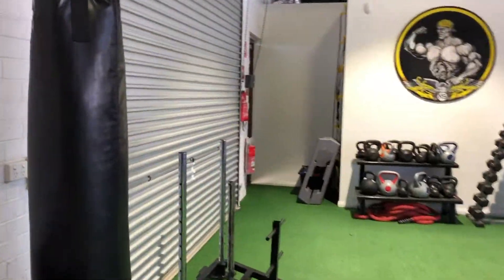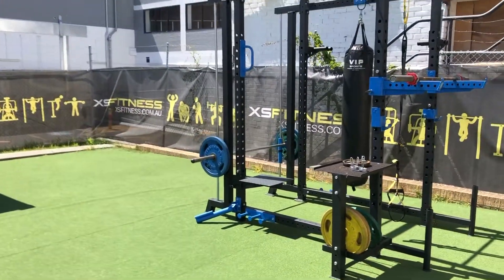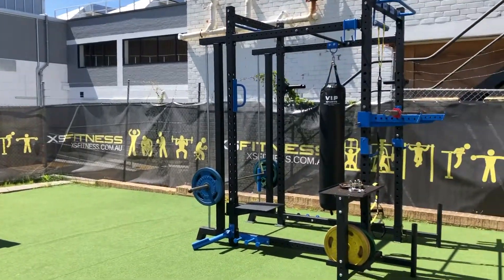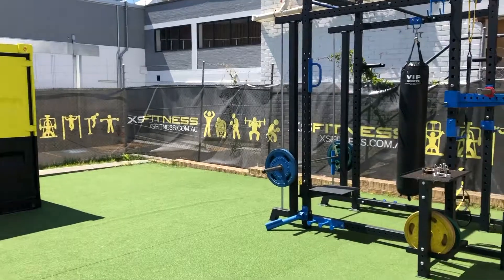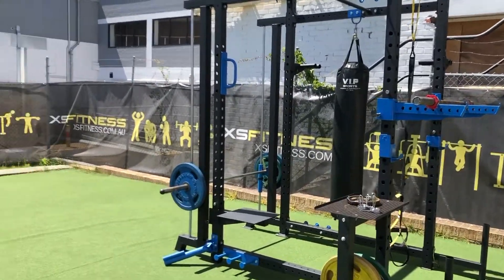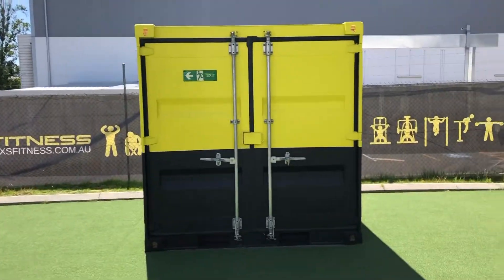There's a roller door that leads to our outdoor training area. It's a bit hot today when I'm filming, but it's beautiful out here at sunset and in the early mornings. Everyone drags the gear out here through the roller door. We've got a permanent rig set up here, and this is the only one of its kind in Perth as far as we're aware. So if you want something special, this gym's special.